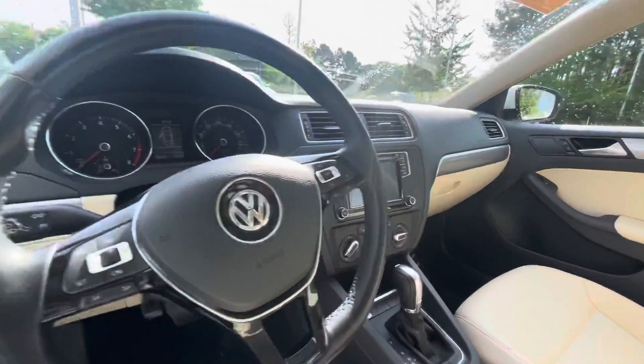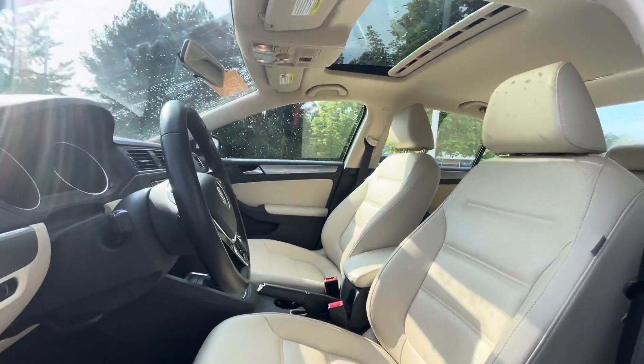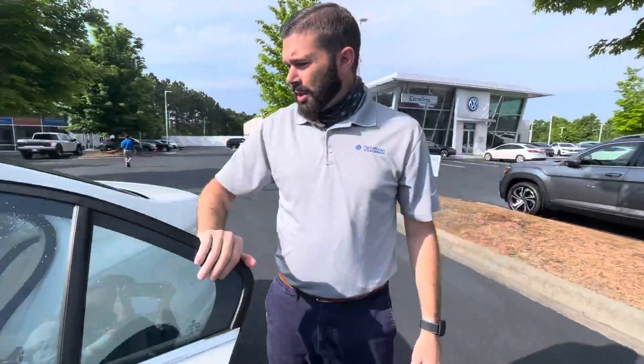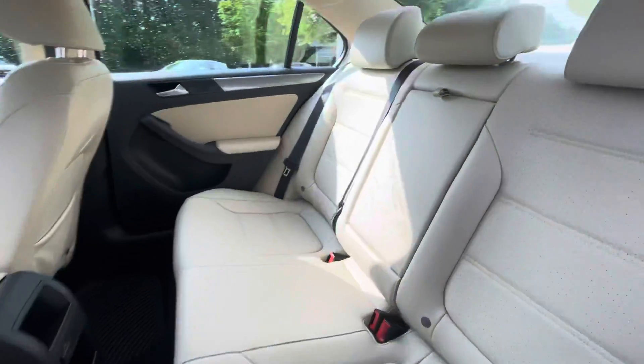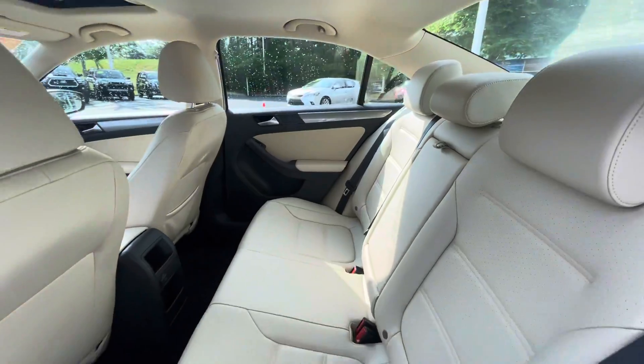Being an '18, you are going to have Apple CarPlay and Android Auto, so you can mirror your phone right to the screen in there, which is very, very convenient. You do have this back seat that I'm almost positive no one ever sat in. It's extremely clean in this vehicle — probably one of the cleanest ones we've had in quite some time.